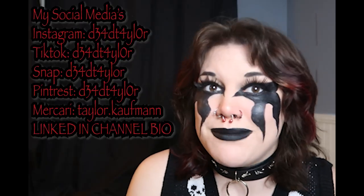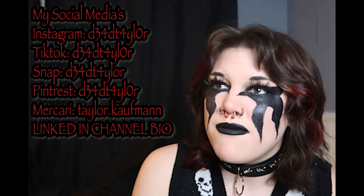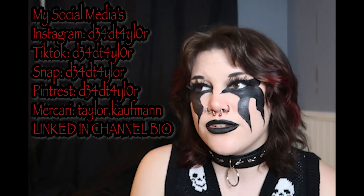Thank you guys so much for watching — I genuinely hope this video helped you and that everyone can take something away from it. If you want to see my life outside of YouTube, I'm pretty active on Instagram and TikTok. I'll see you guys next time — I love you guys so much, bye!